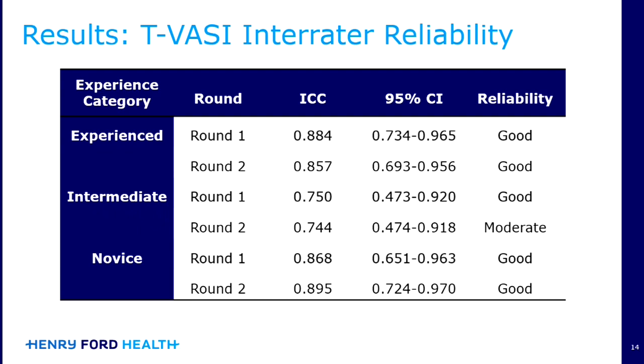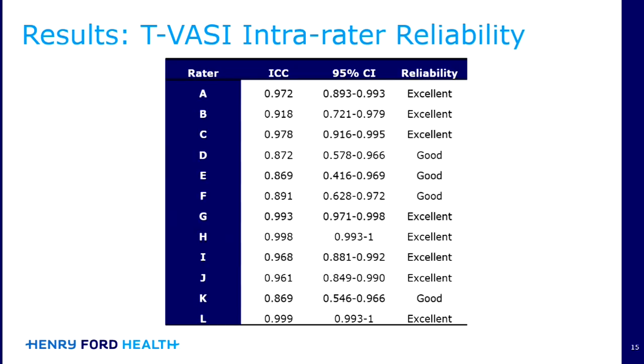When we broke things down by experience category, most categories had good reliability, with only one showing moderate reliability. However, if you look at the ICC score, it was 0.744, with the cutoff being 0.75 between moderate and good, so very, very close. When we looked at intra-rater reliability, it was excellent to good in all raters.